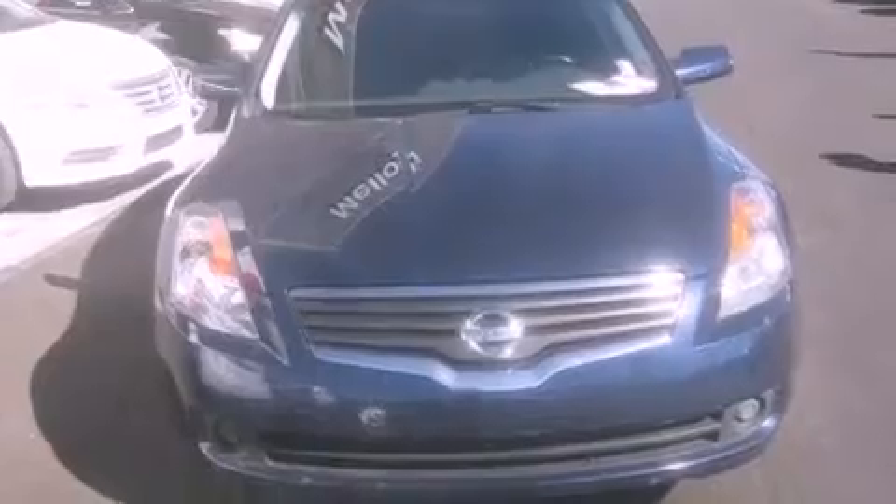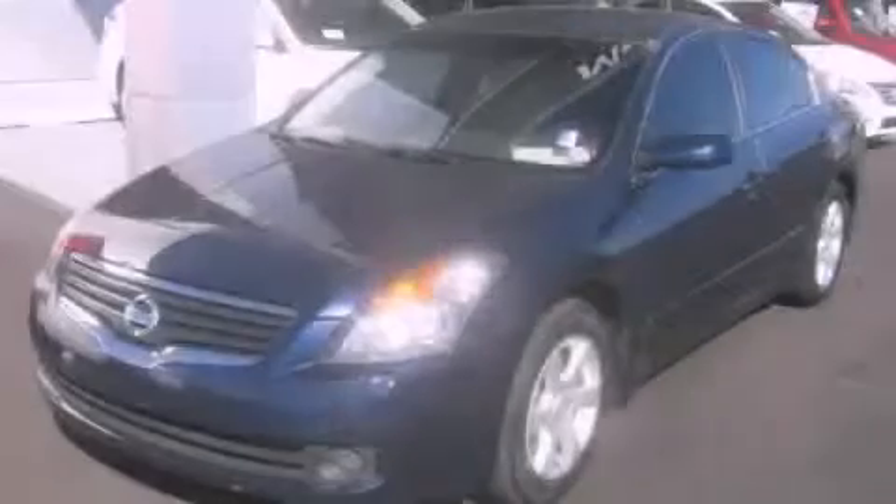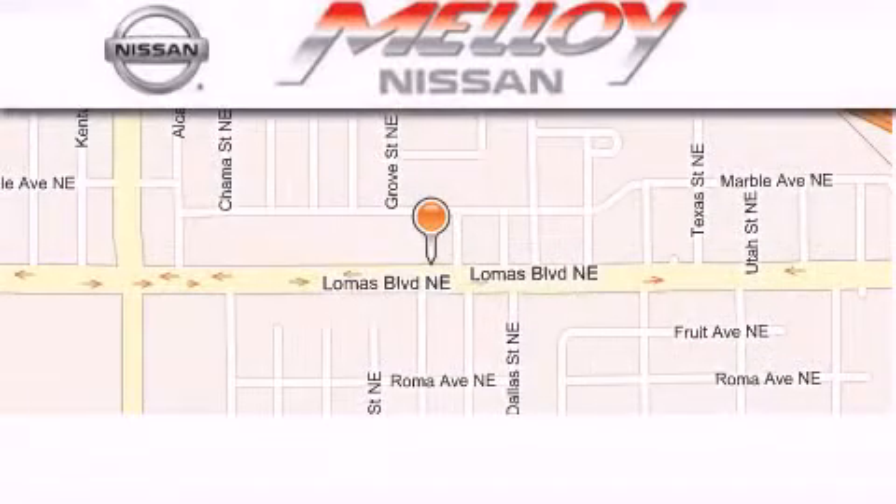We hope you found this video informative. Please contact us today. Malloy Nissan is located at 7707 Lomas Boulevard in Albuquerque.